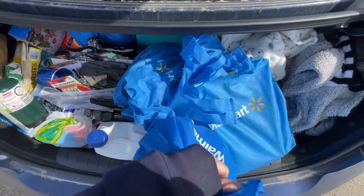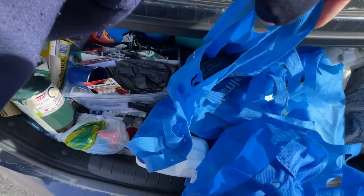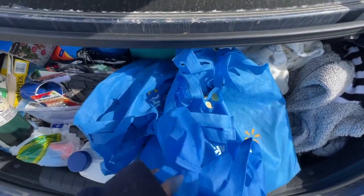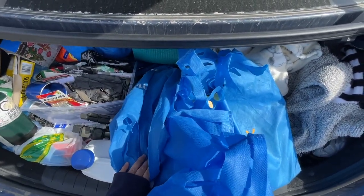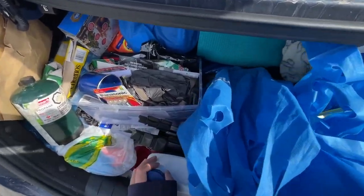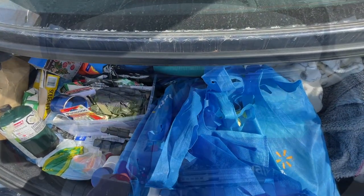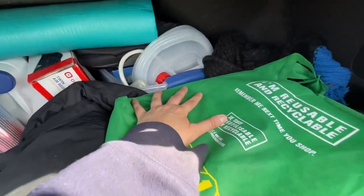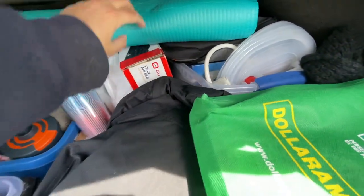So with these Walmart bags, I have to go through them, get rid of the stuff I don't need, and bring them down to like one or two. That'll be better for space and what I need to have with me. My bin here is full of stuff.